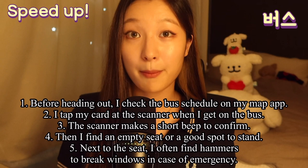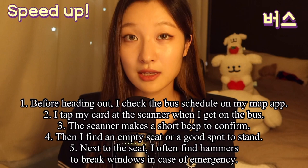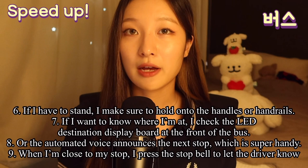Before heading out, I check the bus schedule on the map app. I tap my card at the scanner when I get on the bus, and the scanner makes a short beep to confirm. Then I find an empty seat or a good spot to stand. Next to the seat, I often find hammers to break windows in case of emergency.